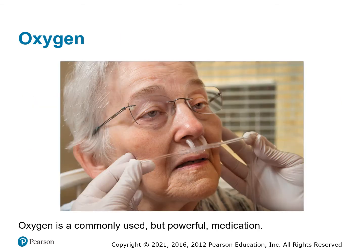Oxygen is another drug we carry on the ambulance. It is a drug — you have to have medical direction or standing orders to give oxygen. We pretty much function all on standing orders on oxygen, so any patient that is under our care, we can give oxygen to.